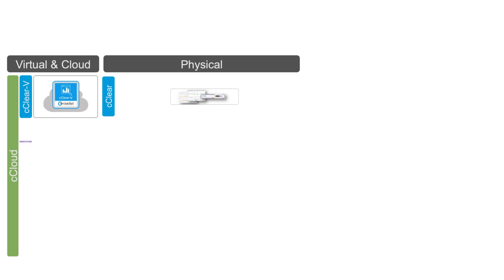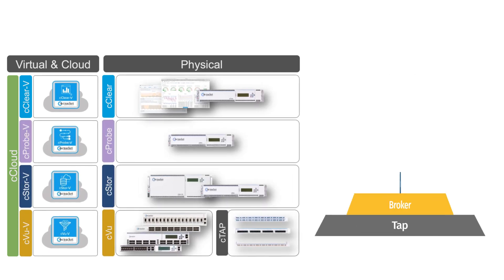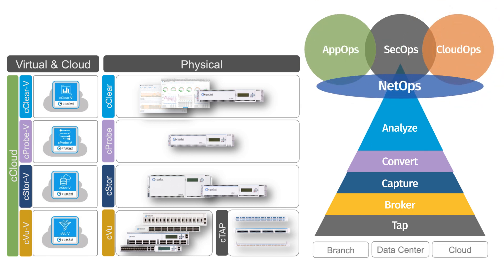CPacket's portfolio includes physical appliances, virtual machines, and cloud-native instances to provision the hybrid visibility infrastructure in a consistently simple way.